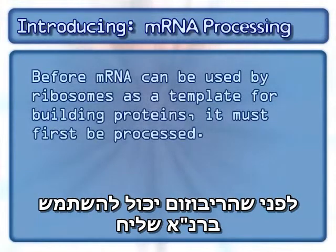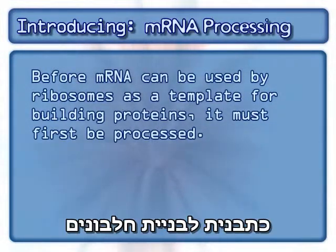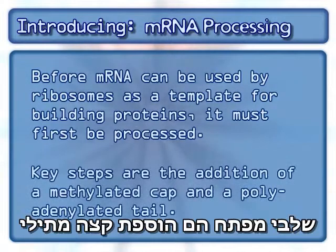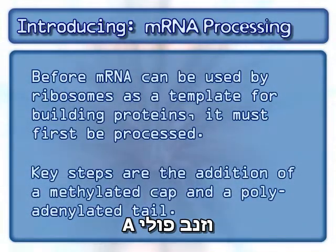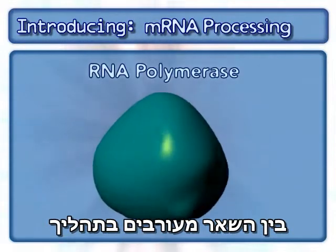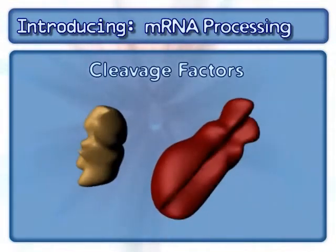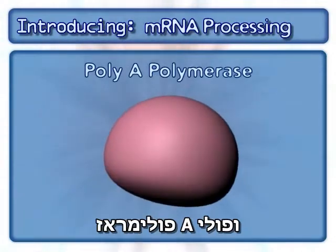Before mRNA can be used by ribosomes as a template for building proteins, it must first be processed. Key steps are the addition of a methylated cap and a polyadenylated tail. Involved in processing are RNA polymerase, cleavage factors, and polyA polymerase.